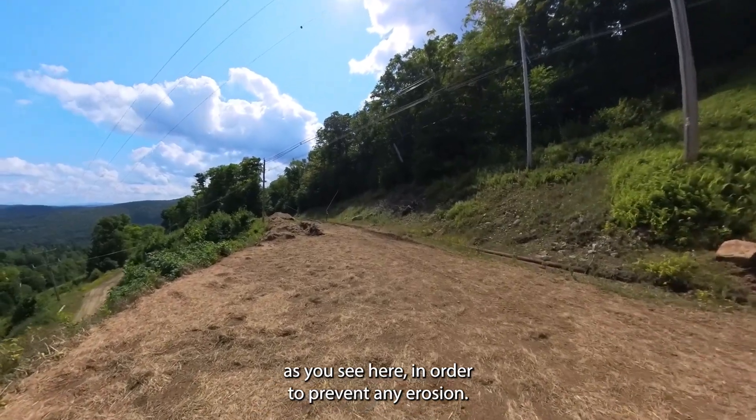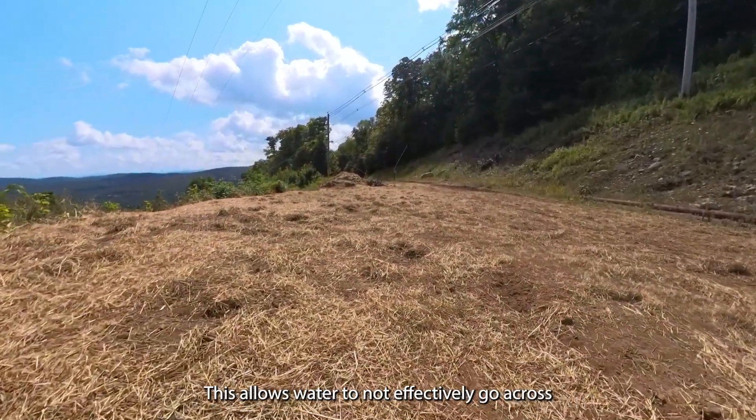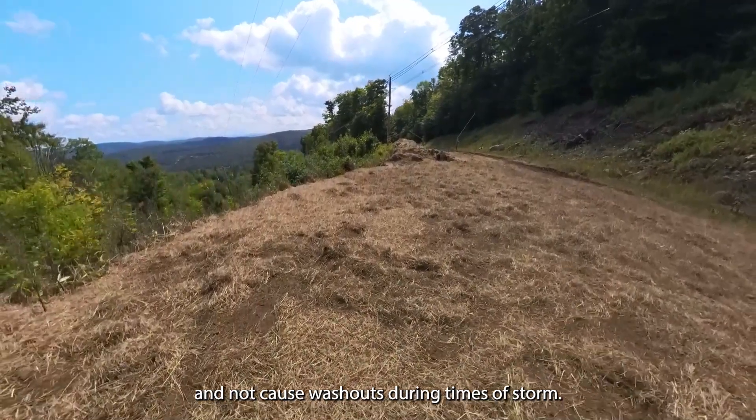As you can see here, in order to prevent any erosion, we have applied hay to the soil. This allows water to not effectively go across and cause washouts.